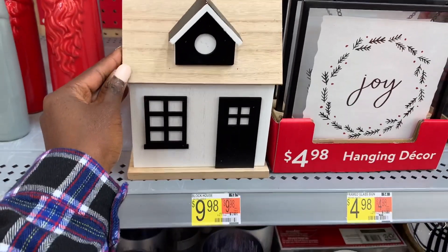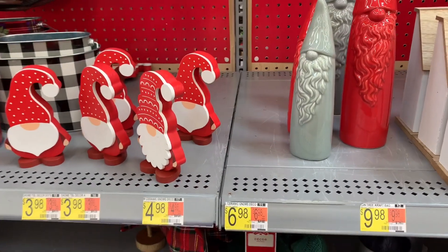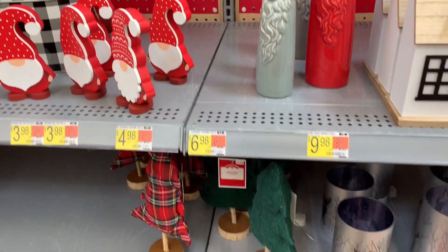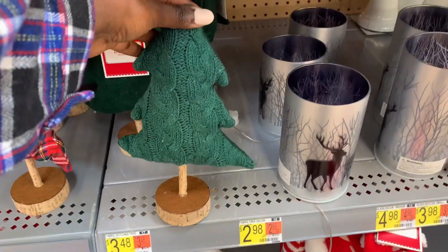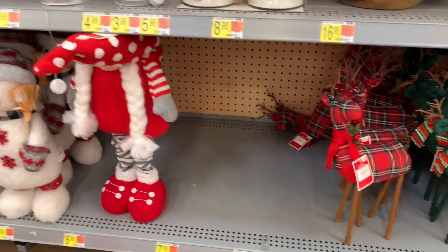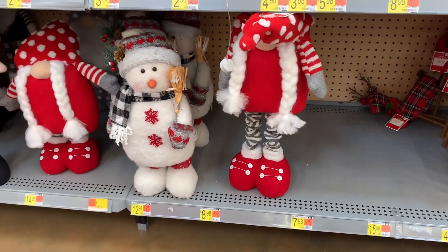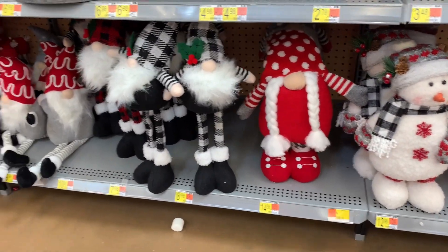I really love this one because I am so drawn to neutrals. They had a lot of gnomes, the usual elves, and trees. I also love this one — it's like that sweater material, which is very nice. They also had a couple of moose and snowmen, just a lot of things that you could use.